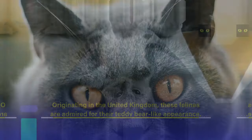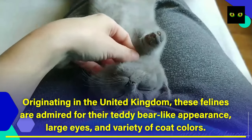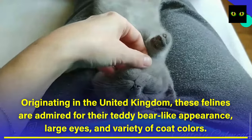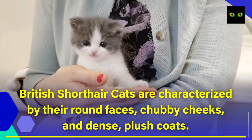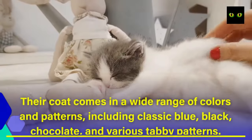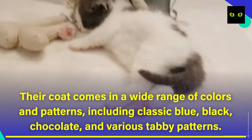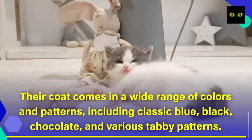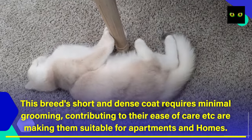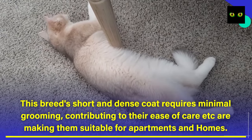Number 5: The British Shorthair. Originating in the United Kingdom, these felines are admired for their teddy bear-like appearance, large eyes, and variety of coat colors. British Shorthair cats are characterized by their round faces, chubby cheeks, and dense, plush coats. Their coat comes in a wide range of colors and patterns, including classic blue, black, chocolate, and various tabby patterns. This breed's short and dense coat requires minimal grooming, making them suitable for apartments and homes.